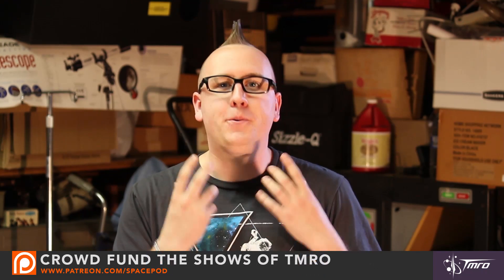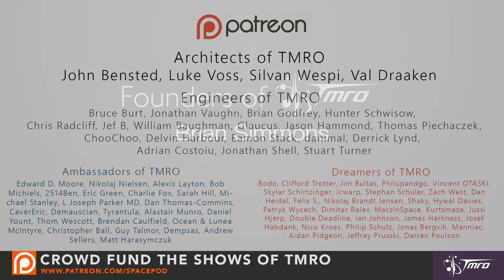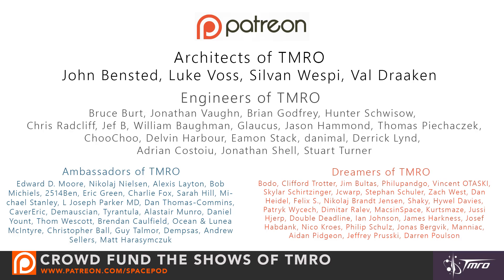Thanks for watching this SpacePod. I'm Jared Head. Don't forget to let us know what you think down in the comments below, and don't forget to like and subscribe to us on social media. We can't do these SpacePods without the awesome people who help crowdfund our shows on Patreon — these folks are the ones who have actually helped us directly by funding our shows. A big shout out to all of these people. And if you would like to help contribute to these shows, you can visit patreon.com/spacepod. Until the next SpacePod, keep exploring.